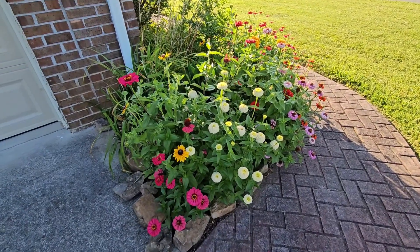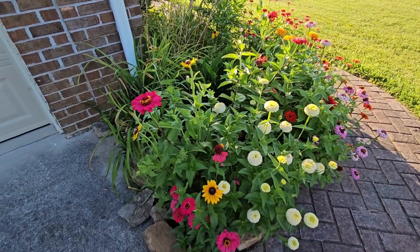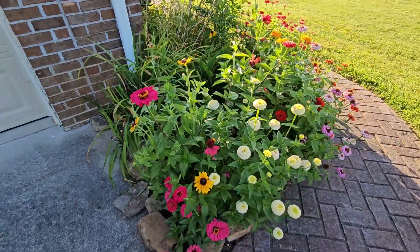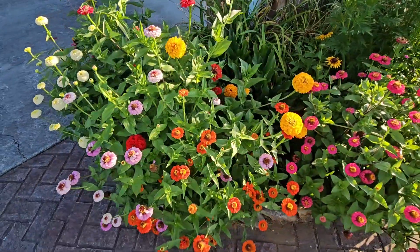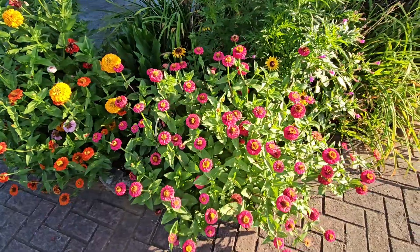We're going to come around to the front for a minute. Look at my zinnias — they have literally exploded in this bed! How gorgeous are those? I am so excited about these.